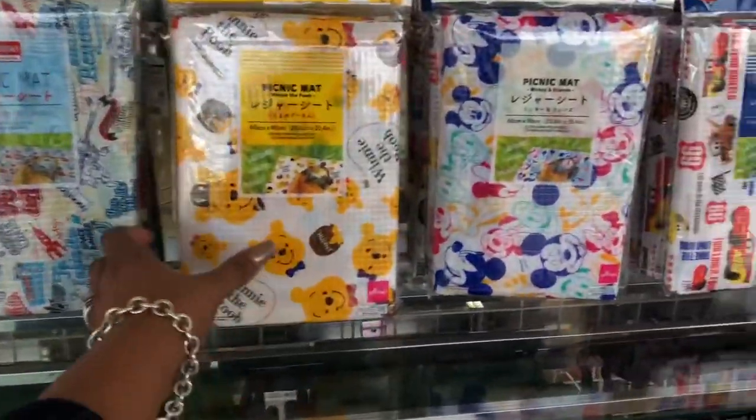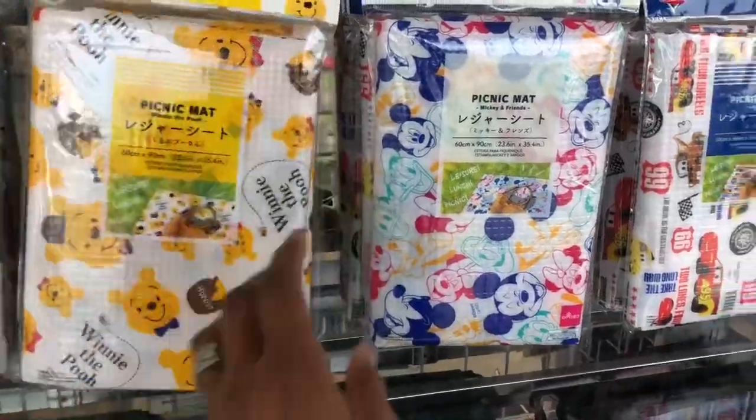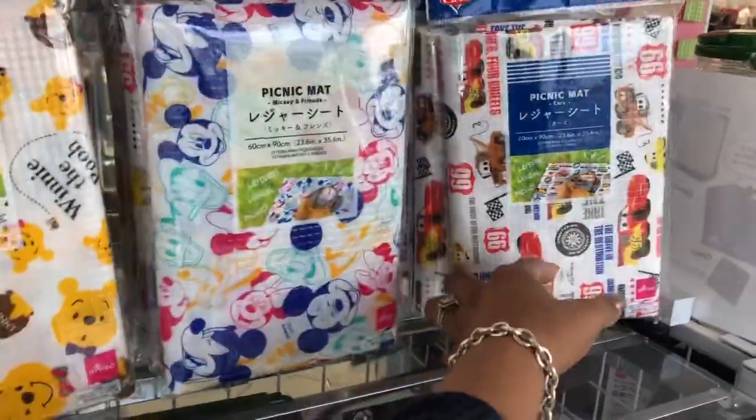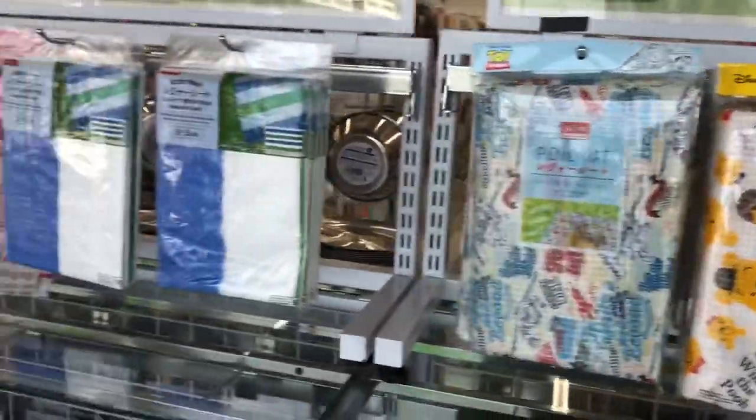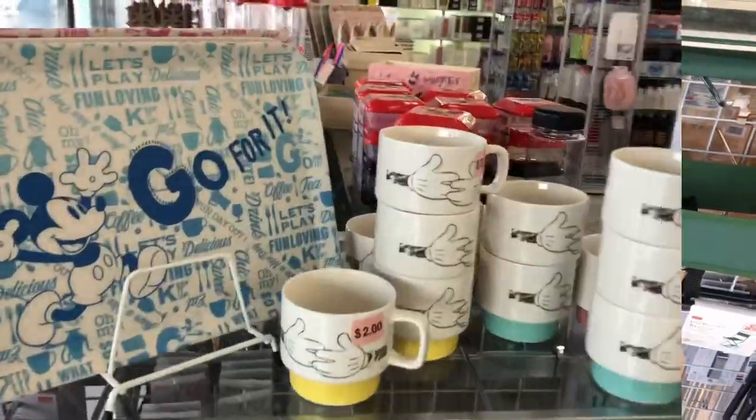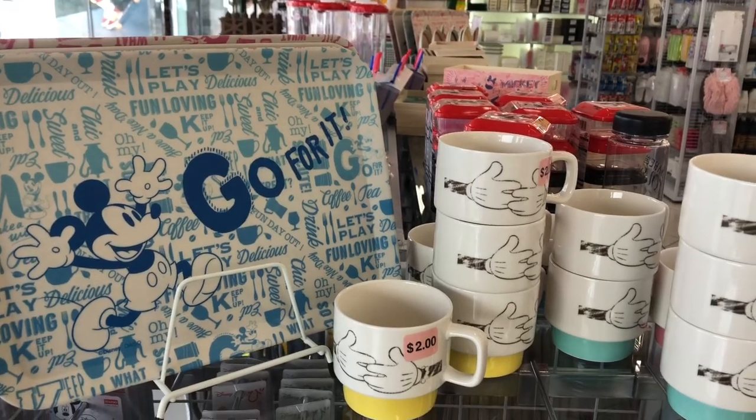They have foldable chairs you can sit on and a picnic mat in Disney designs — Pooh, Minnie and Mickey, Cars, and Buzz Lightyear — all for a dollar fifty! If you're a Disney fan like me, the best place to come for Disney items at a discounted price is definitely Daiso. They have quite a bit to choose from.